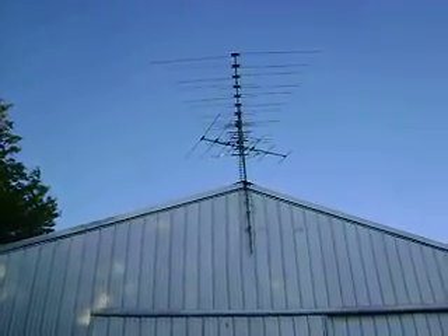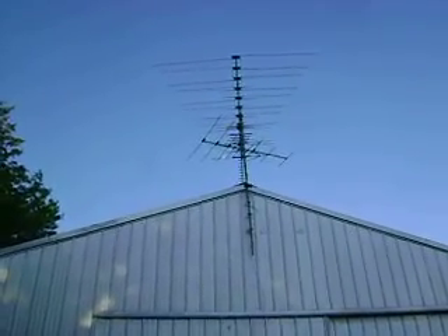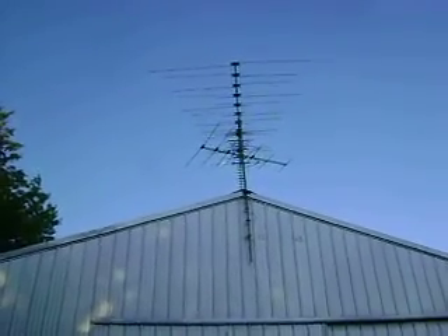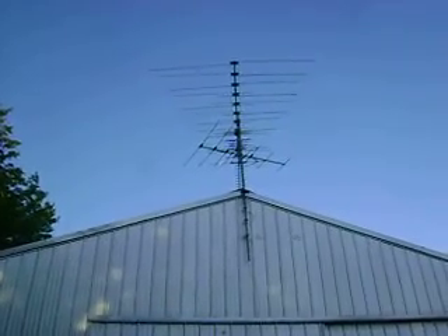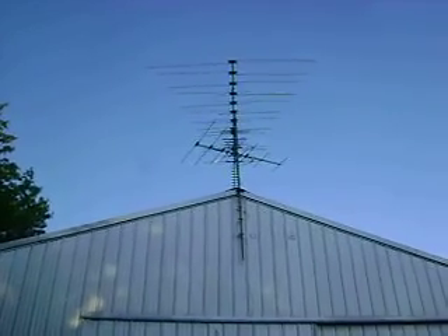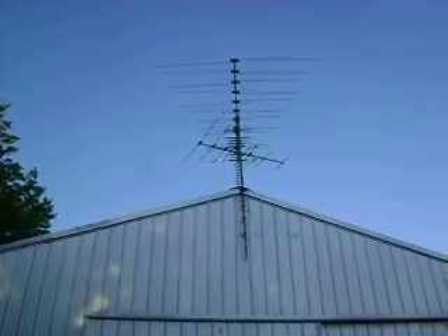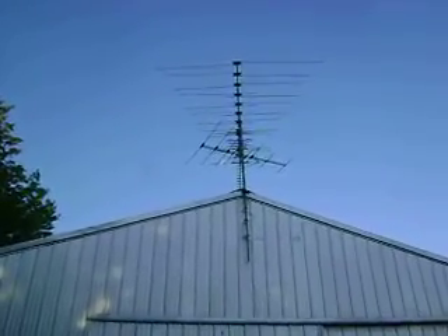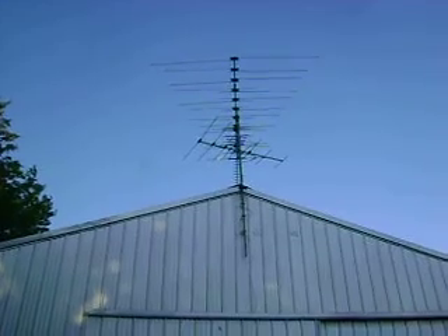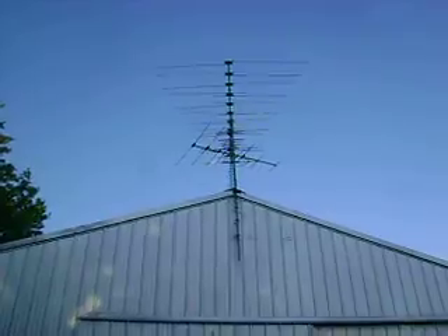So I'm doing an upgrade and testing this signal. We'll test KMSP channel 9, WFTC 29, and also CARE 11. People are saying they're having issues with CARE 11 in the Twin Cities. Basically, if you get a bigger antenna like this — and we're about 95 miles from the Shoreview Towers — this will be tested here in New London, Minnesota this weekend. So I'll take you in and we'll test that signal. Thanks for watching.